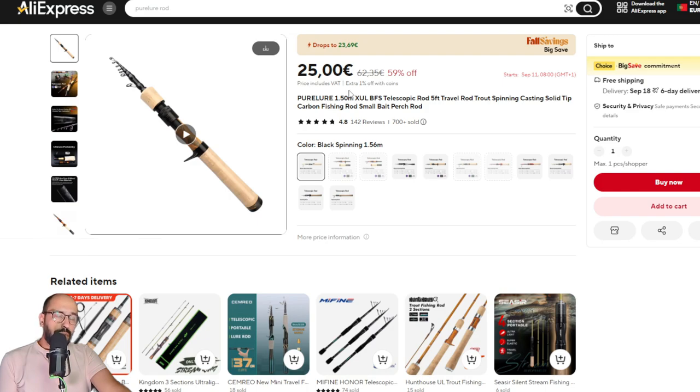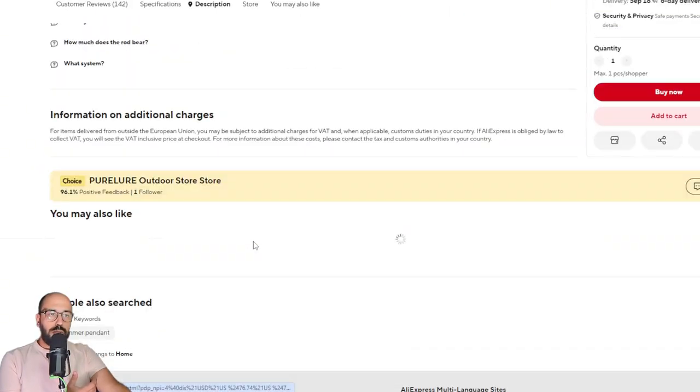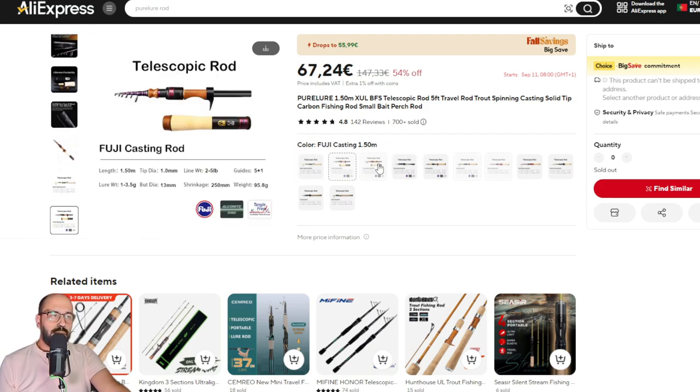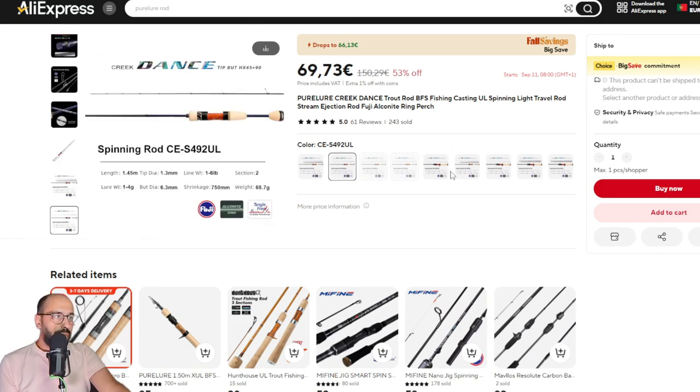Another rod that I really like because it's very portable — as every month you will have the deal with the cheapest one you can buy. For some reason, Pure Lure sells this rod in various prices: 25, 40-something, 60, 100 euros. It really depends. Unfortunately the very small Huji version at 55 euros is still out of stock.